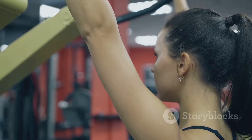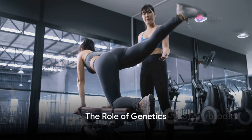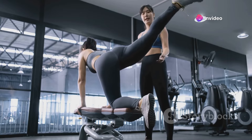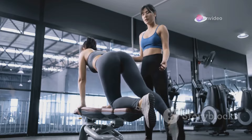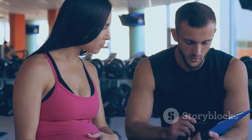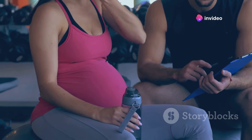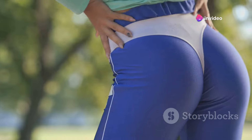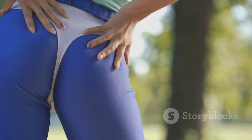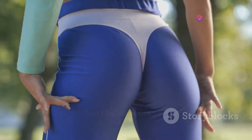Stay tuned to learn how to get that firm and toned butt you've always wanted. First, it's important to understand the role of genetics in your butt's size and shape. You see, our bodies are like unique masterpieces, each painted with a different brush. The genes we inherit from our parents play a significant role in determining our physical characteristics, including the size and shape of our buttocks. Some of us might have a rounder, fuller butt, while others might have a more athletic, toned shape.